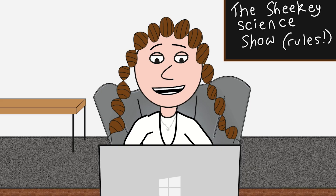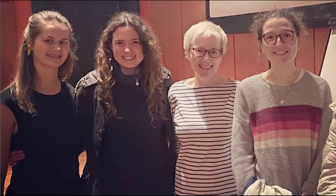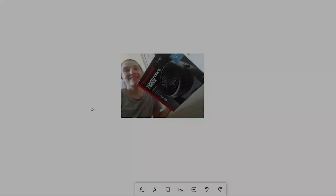Epigenetics. I did an online course learning about it when I was in university and went wow, this is cool. I then read a book on it, then met the author of the book a few years later, and a few years later I'm now doing my PhD project which has involved, you guessed it, looking at some epigenetic marks.